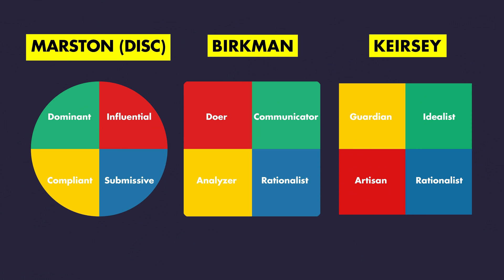Anyway, these were but three examples of the four basic personalities fad that swept America in the latter half of the 20th century, which was in turn part of an even bigger post-war fad of using the quadrant theory to explain just about everything.